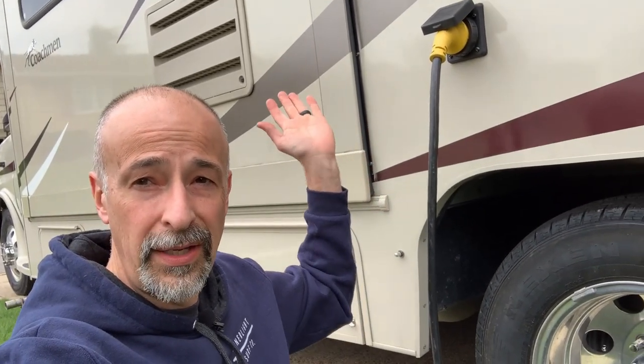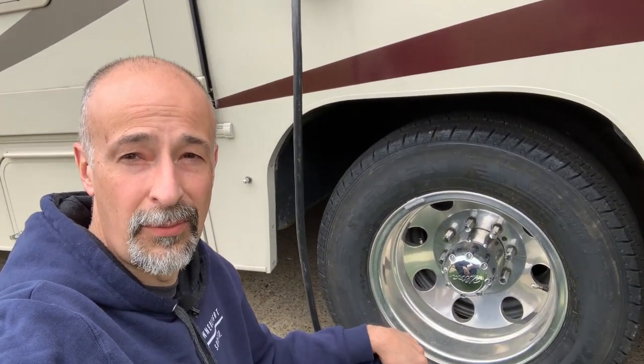Hey guys, welcome back to RMA Garage. We are so glad that you joined us today. We have got our RV back from storage and we are loving it, except it takes up half of my driveway, which is a bummer, but at least it's accessible and we can do some videos and tell you guys all of our experiences and hopefully shorten those learning curves.